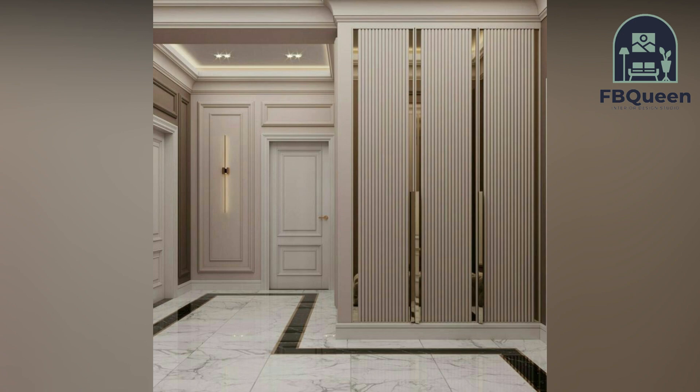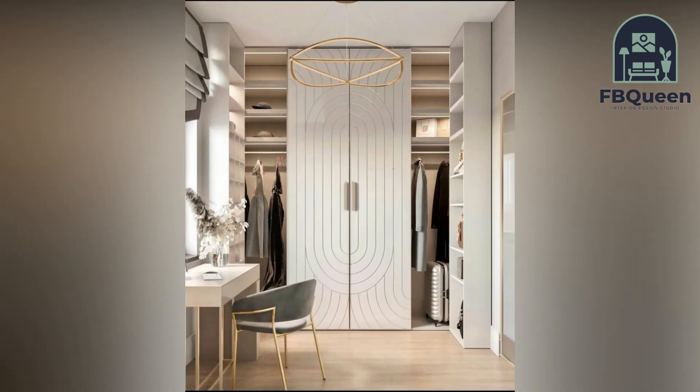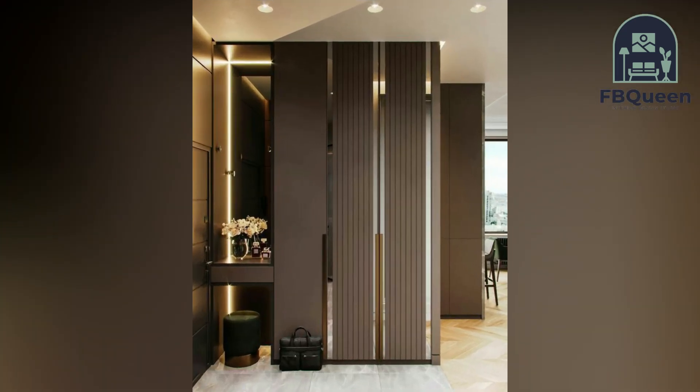We understand space efficiency. You can get in contact with us and our experts will assist you in all your interior designing needs. Book your free consultation with us today.